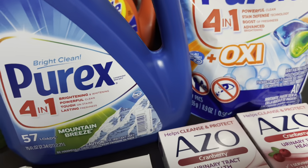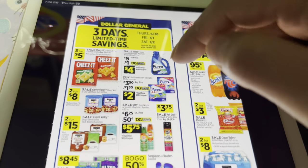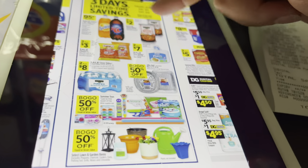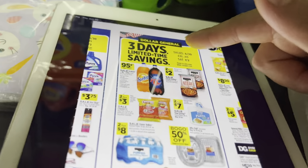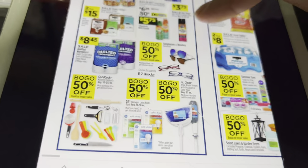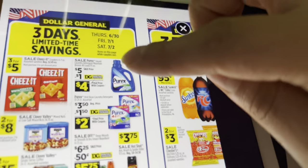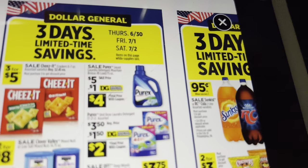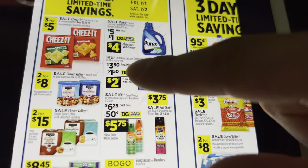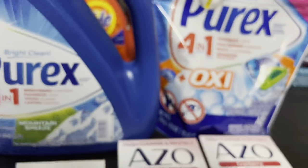Esta oferta del jabón detergente en Dollar General comenzó con tres días de descuento. El circular empezó hoy jueves y termina el sábado. Puede chequear cualquiera de los otros productos que usted necesite y combinarlos con su cupón. El jabón detergente Purex está en oferta a cinco dólares comenzando hoy, hay un cupón digital de un dólar, y los Purex 4-in-1 están a tres cincuenta con un cupón de un cincuenta.